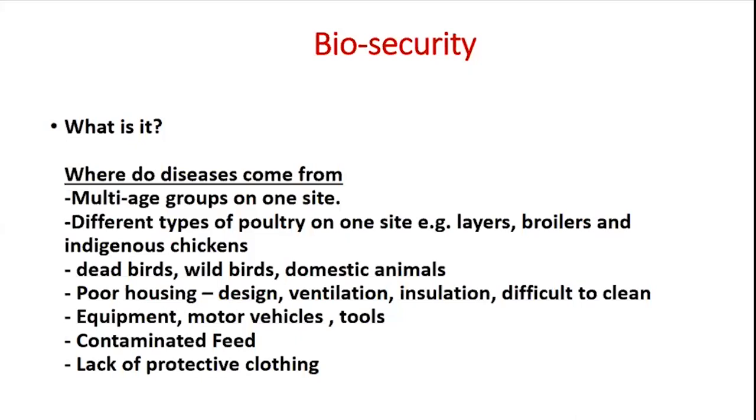After all is said and done, we need to protect our chicks from diseases, which brings us to the topic of biosecurity. We need to know what biosecurity is — bio means life.